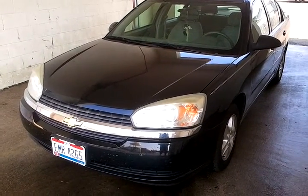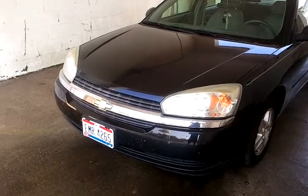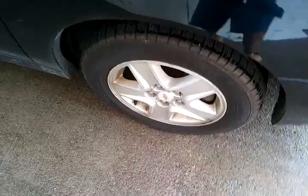Today we're doing the 2005 Chevy Malibu. We're going to do a full detail on this, going all the way around. We're going to get all those bugs and all that goo off, and get those tires cleaned up.